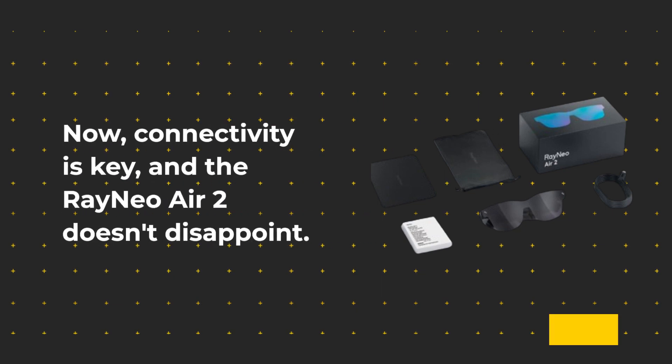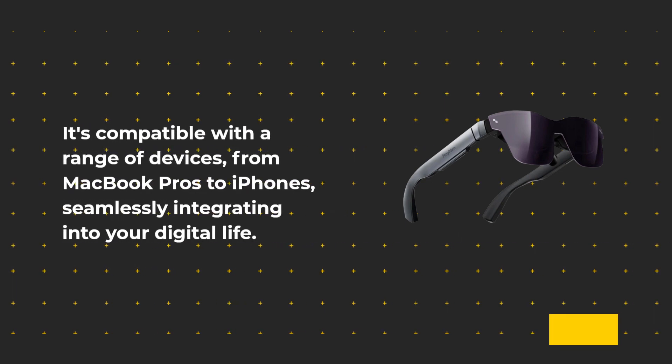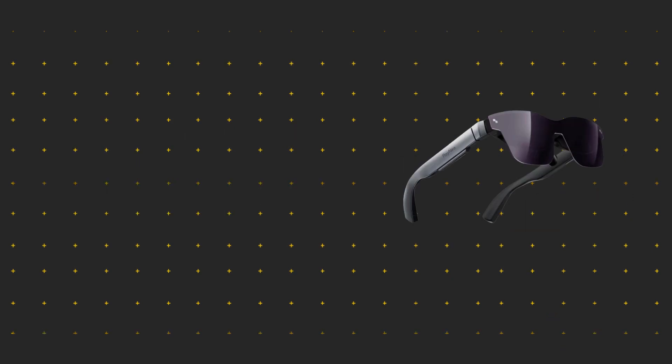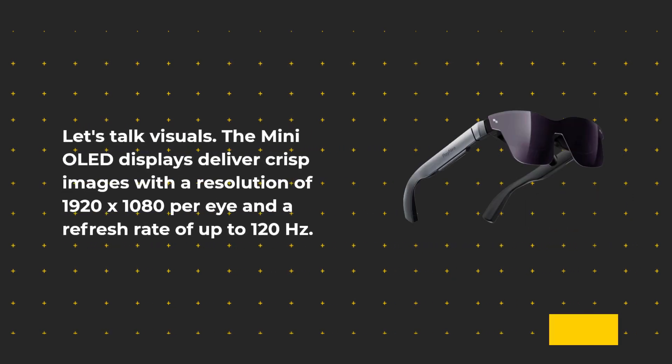Now, connectivity is key and the RayNeo Air 2 doesn't disappoint. It's compatible with a range of devices, from MacBook Pros to iPhones, seamlessly integrating into your digital life. Plug it into a USB-C port and voila — you've got yourself a second monitor or a trusted device for your smartphone.